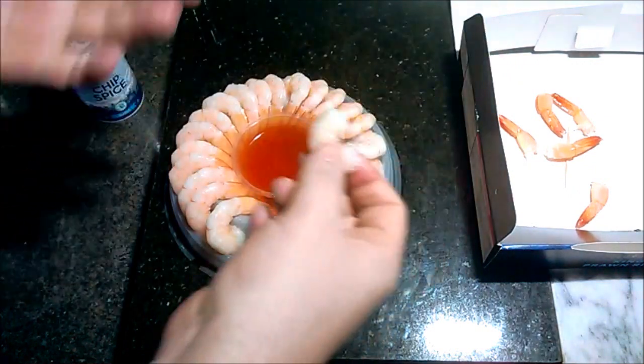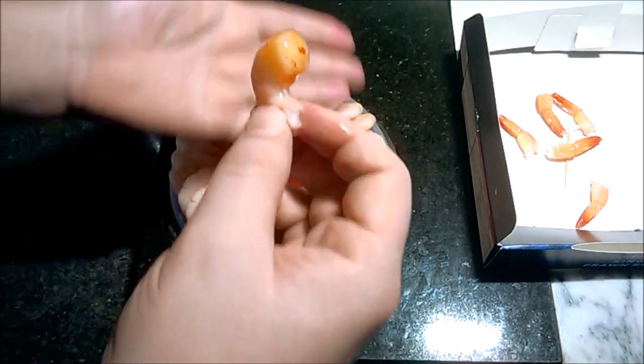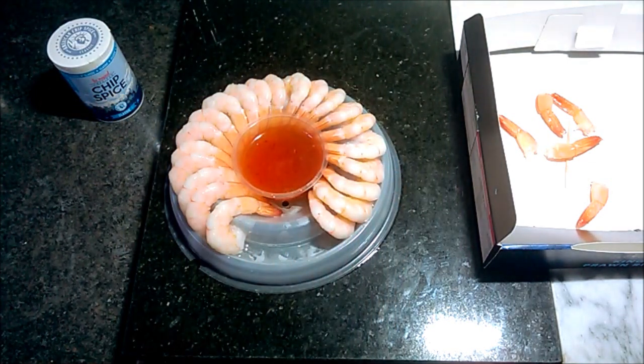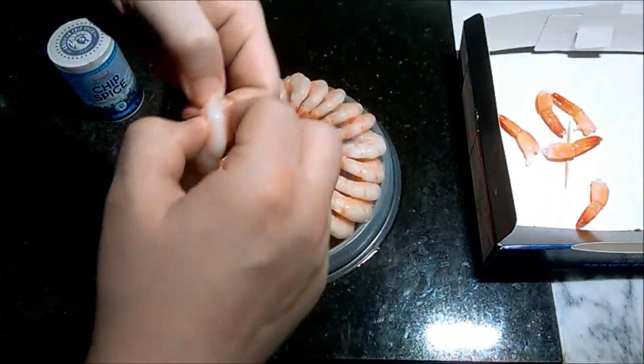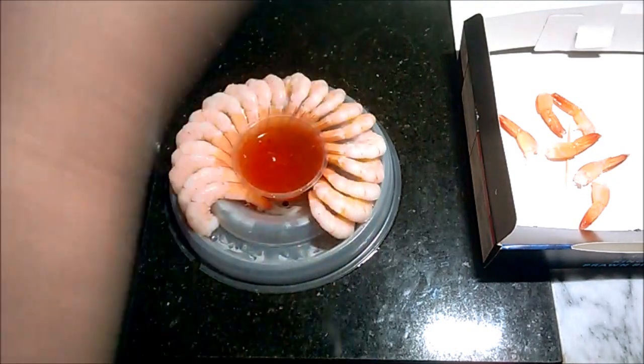Where's the etiquette here? Would Hyacinth Bouquet have this at one of her candlelight suppers? Of course not — Hyacinth would not shop at Iceland. She wouldn't be like, 'Richard, please make sure Iceland have delivered my prawn ring.' I don't understand the ring malarkey either, but I'm actually chowing through these quite quickly now.